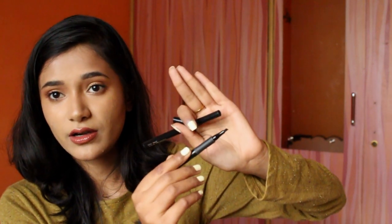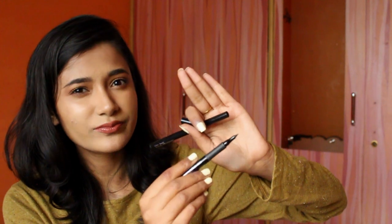Next few products are again by Nykaa — I think I have four or five Nykaa products. But I'm not getting paid to talk good things about these; I just happen to like these products a lot. So next are these liners by Nykaa. This one is the Get Inked Eyeliner, which has a very fine tip, and the other one is the Get Winged Eyeliner, which has kind of a marker tip.